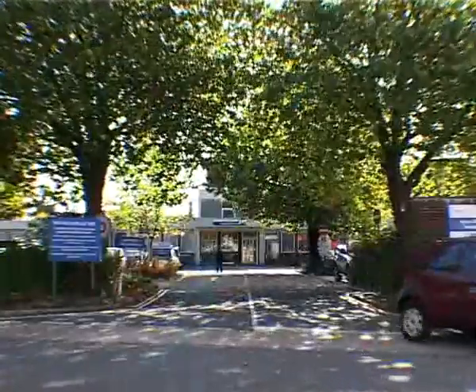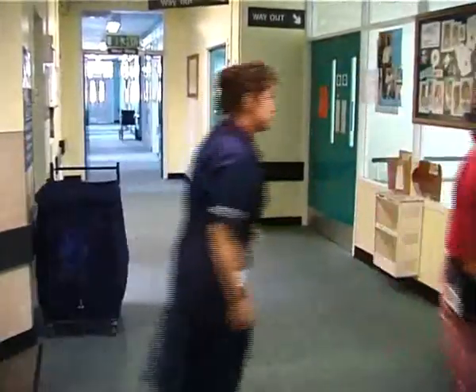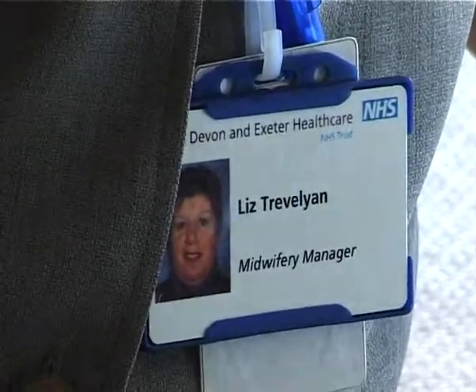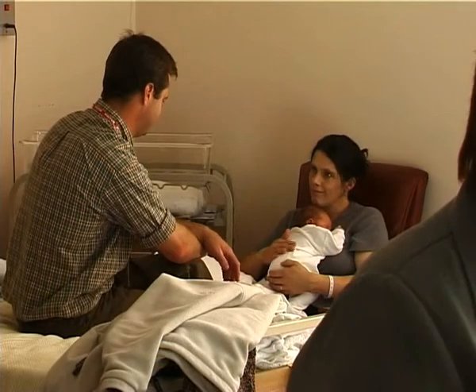Here at the Devon and Exeter Hospital, they've been doing it since 1999, with financial support from the council. We use real nappies because we're worried about the environment. We don't want to have any more waste than we can possibly help. A hospital generates a lot of waste, and by using real nappies, that will reduce some of it.